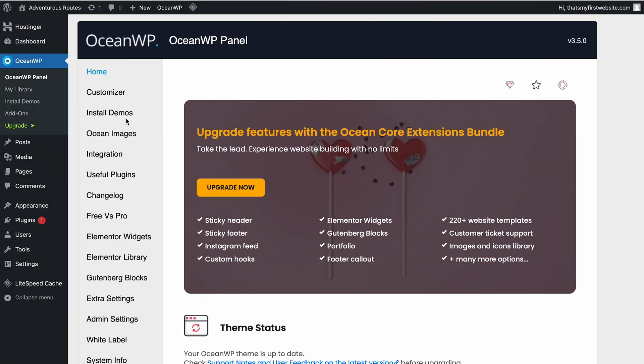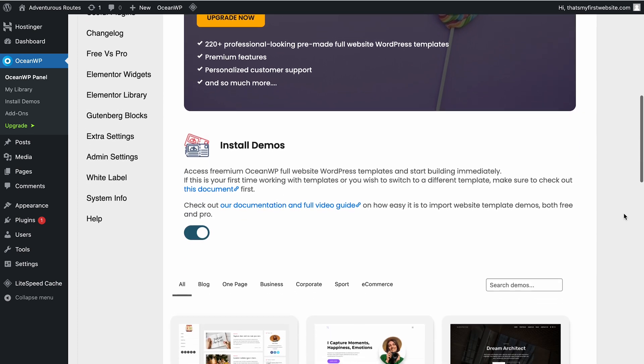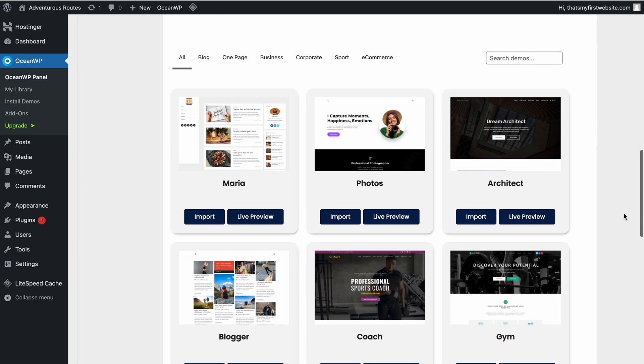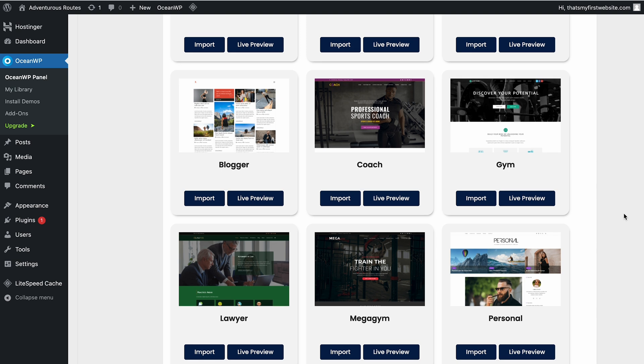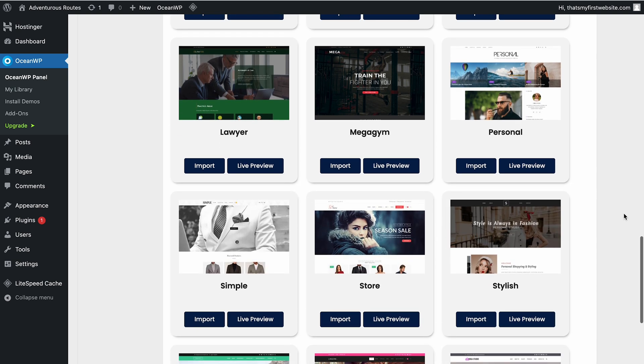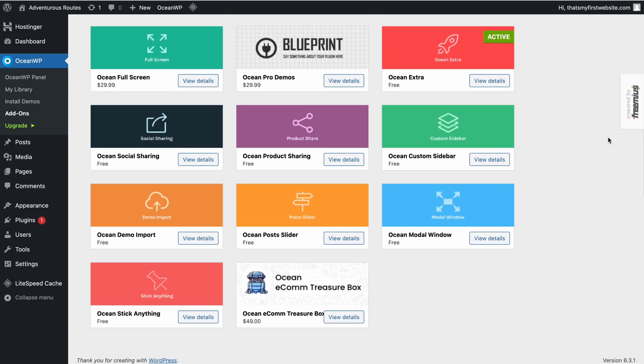Next up is one of the most popular free WordPress themes out there – OceanWP. With OceanWP, you get free and fully responsive theme demos for all kinds of websites, including personal blogs. The theme also has 7 free extensions that expand its functionality, including a featured content slider, social media icons, and custom sidebar.